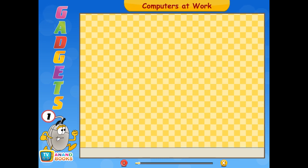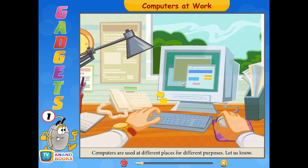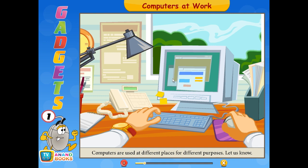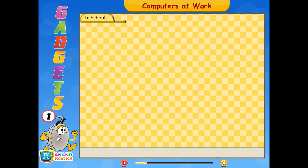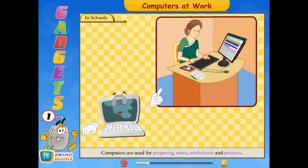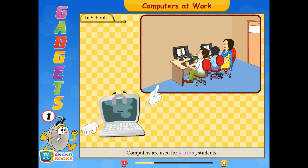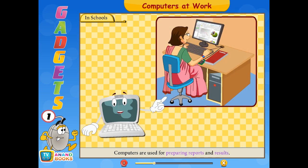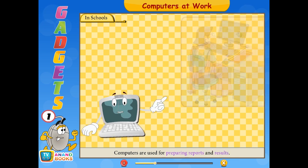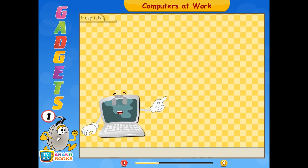Let us know the uses of computers at different places. Computers are used at different places for different purposes. In schools, computers are used for preparing notes, worksheets, and projects. They are used for teaching students, preparing reports and results, and keeping records of library books.